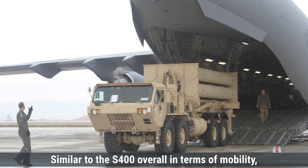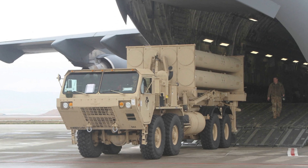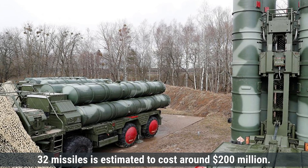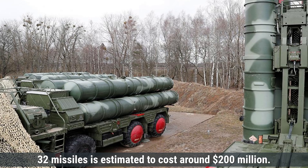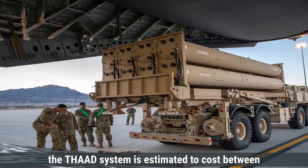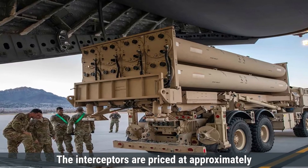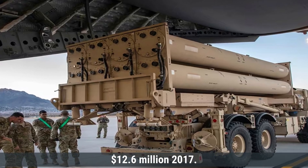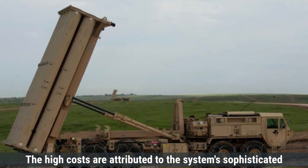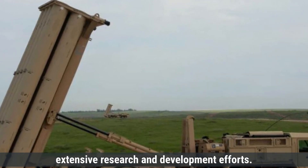Overall, in terms of mobility, both systems are designed for rapid deployment and flexibility. Regarding cost, a standard S-400 battalion comprising eight launchers and 32 missiles is estimated to cost around $200 million, with the cost per missile varying based on type and capability. The THAAD system is estimated to cost between $800 million and $1.13 billion, with interceptors priced at approximately $12.6 million per missile as of fiscal year 2017. The high costs are attributed to the system's sophisticated radar technology, hit-to-kill interceptors, and extensive research and development efforts.